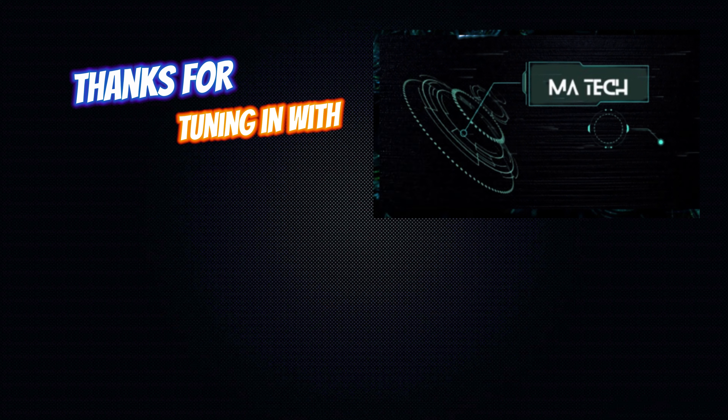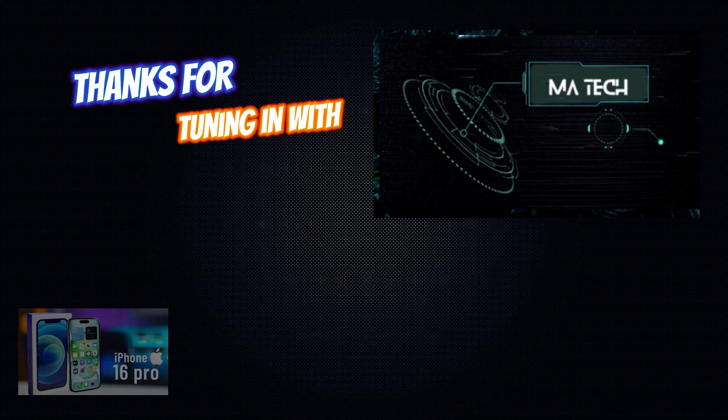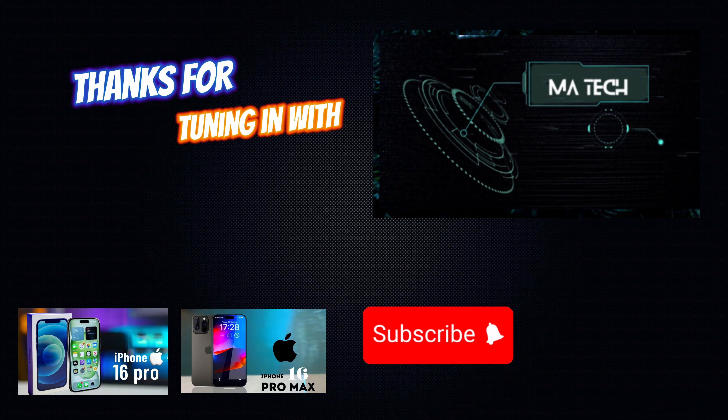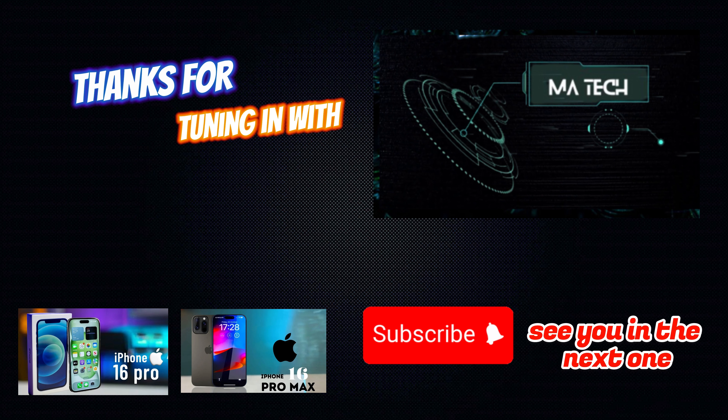Thanks for tuning in to M.A. Tech for the latest scoop on the iPhone 16 Pro and Pro Max. Don't forget to hit subscribe and ring the bell for more tech updates. See you in the next one!